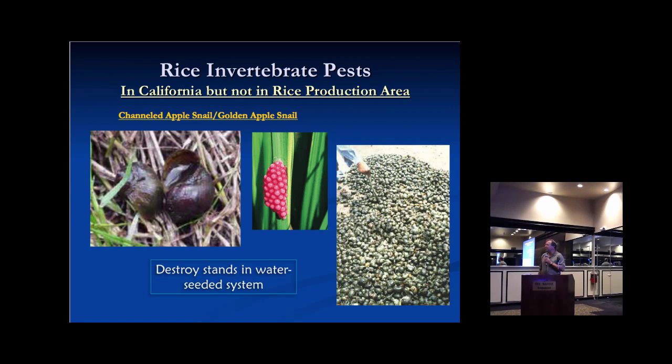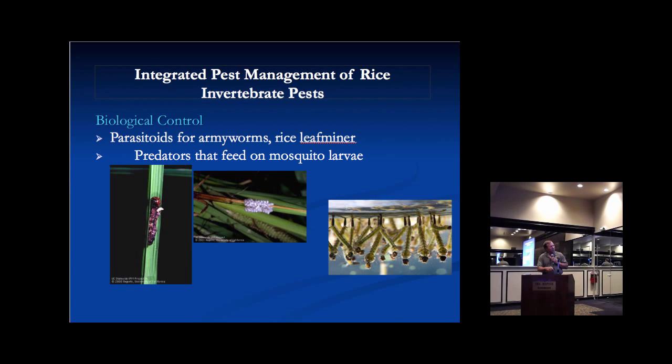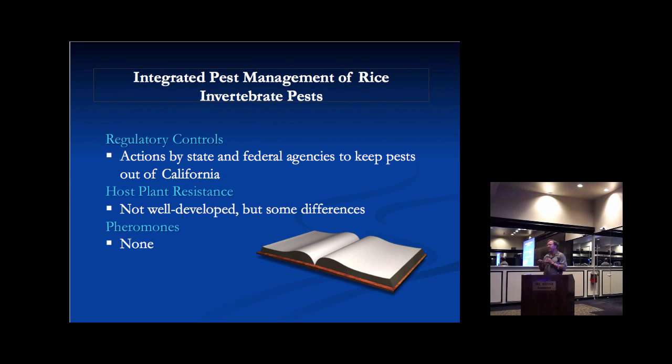For the pests we do have, we deal with them using a multi-faceted approach: cultural control measures, well-adapted varieties, and appropriate planting dates. We also emphasize biological control of some pests, primarily armyworms. Something we don't often think about is regulatory control — why don't we have those pests from Texas, Louisiana, and Asia? Because we have regulatory restrictions in place for grain, seed, and rice products in California. Those have to be inspected and go through processes to keep pests out. That's an important aspect happening in the background.